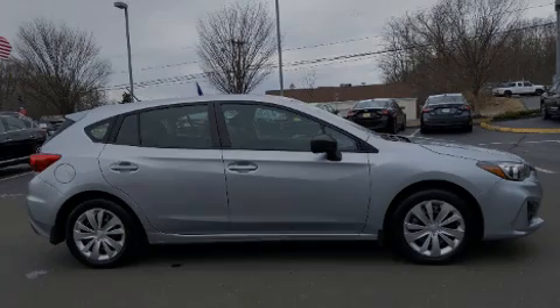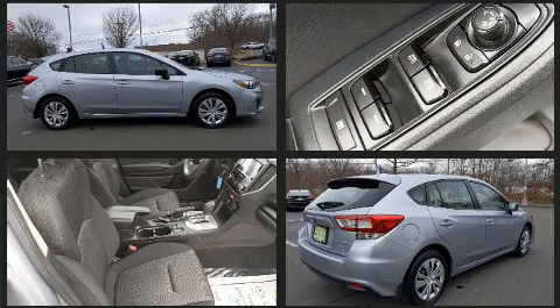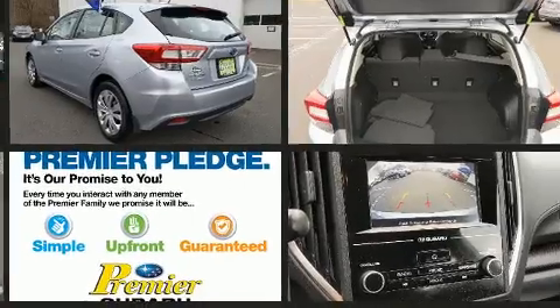Discerning drivers will appreciate the 2017 Subaru Impreza. With less than 30,000 miles on the odometer, you can be confident that this pre-owned vehicle will provide you reliable transportation.